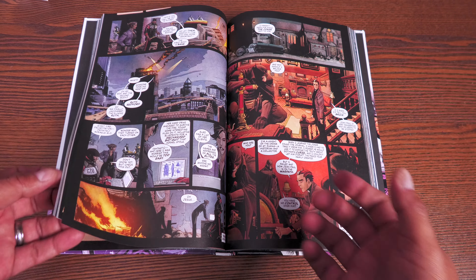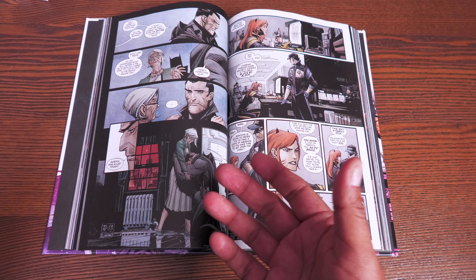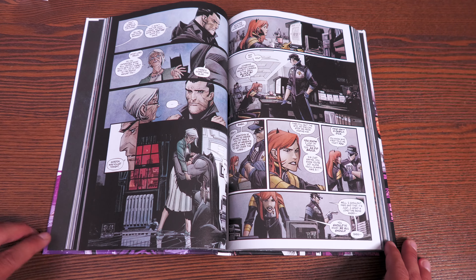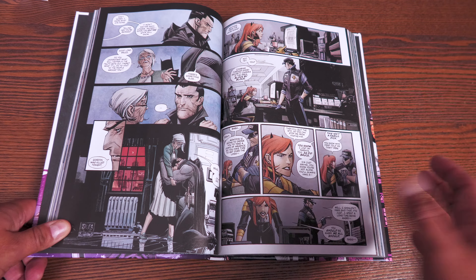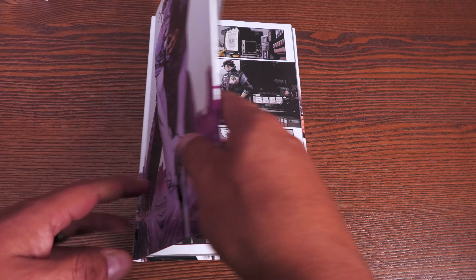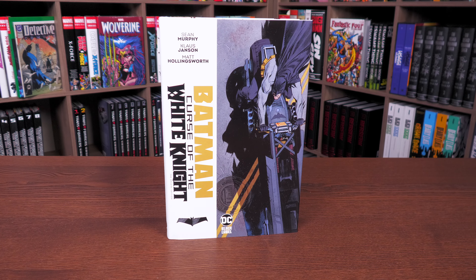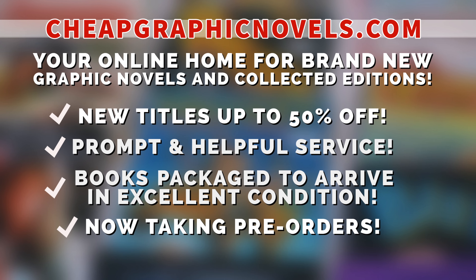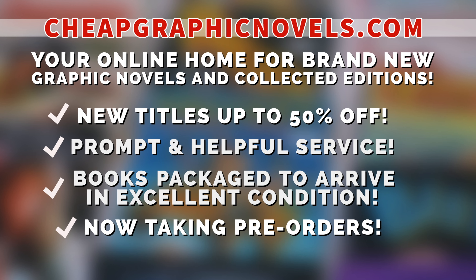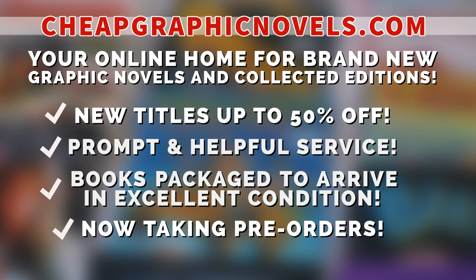So for Curse of the White Knight they're using matte paper and glued binding, while the original White Knight deluxe edition used glossy paper and sewn binding. I know that bothers some people, so I wanted to point that out. The dust jackets are identical though — the glossy parts on both are consistent, whether it's the glossy picture or the font.